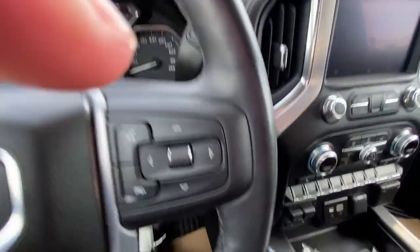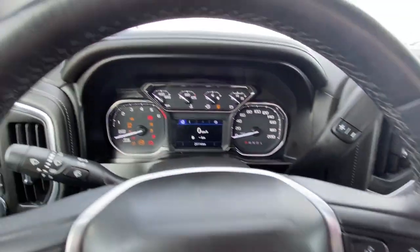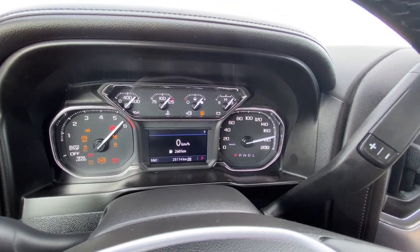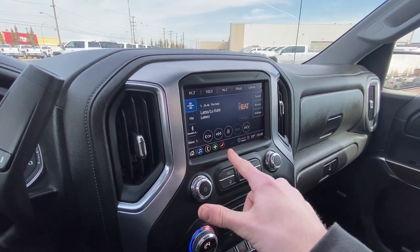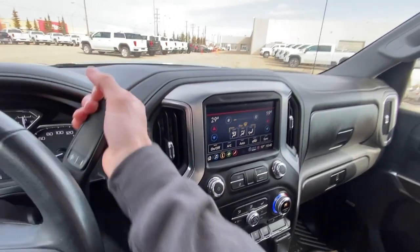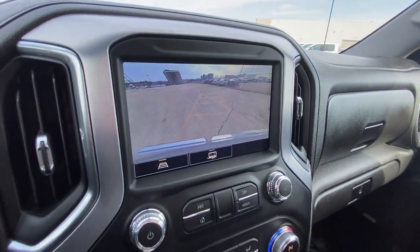We'll go ahead and start the truck now — push to start is just off to the right. We can see our gauge cluster with digital speedometer in the middle. Our infotainment screen features Sirius XM satellite radio as well as Bluetooth audio. We also have navigation as well as climate control settings within. We'll take a look at our rear view camera with guidelines and alerts as well as a trailer camera.